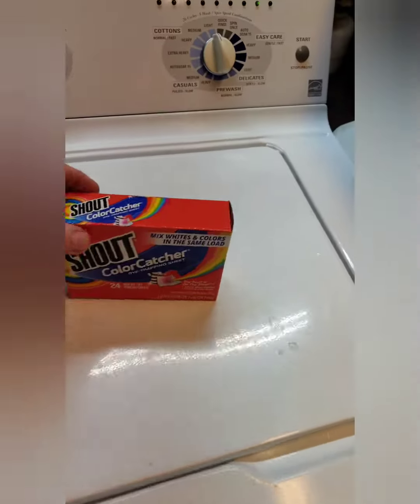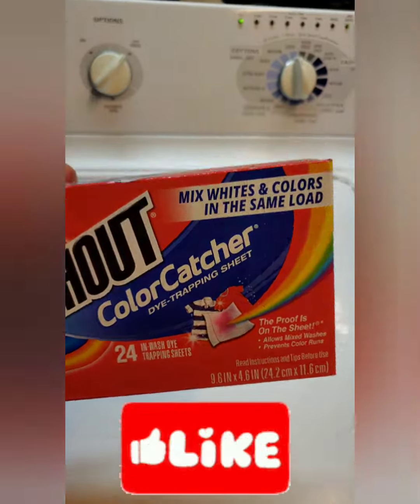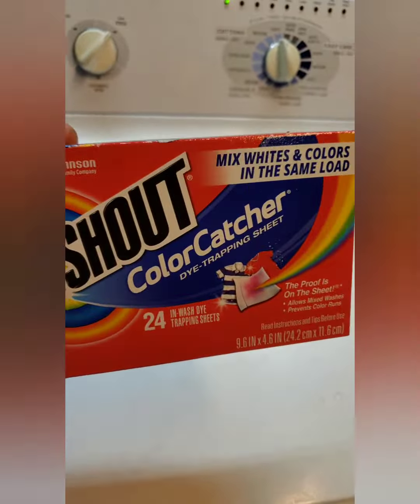Here's one for you — the color catchers. Get them at Walmart or grocery stores. We usually use two or three per load; we do about 12 shirts. But there seems to be a misconception about the color catchers: people think you put them in and they suck the dye out of everything. No, that's not how it works.